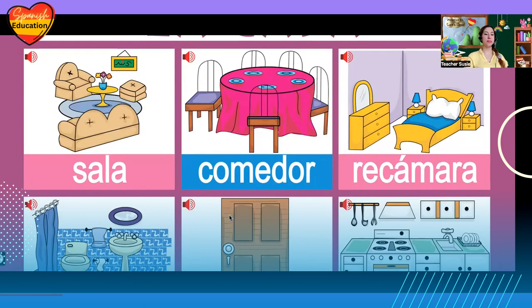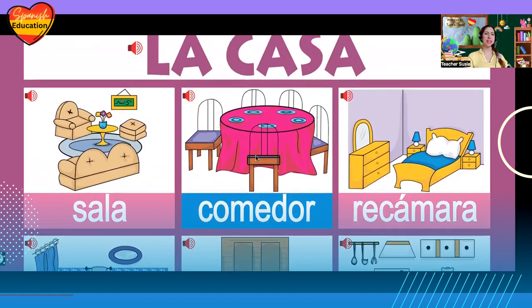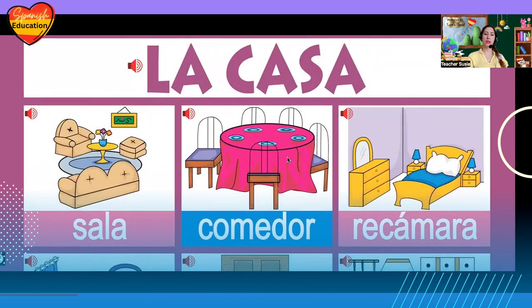El comedor, el comedor. Can you guess what is el comedor? Sí, it's the dining room. Why? Because you know from the verbs lesson that comer means to eat. So the place to eat — el lugar para comer es el comedor.